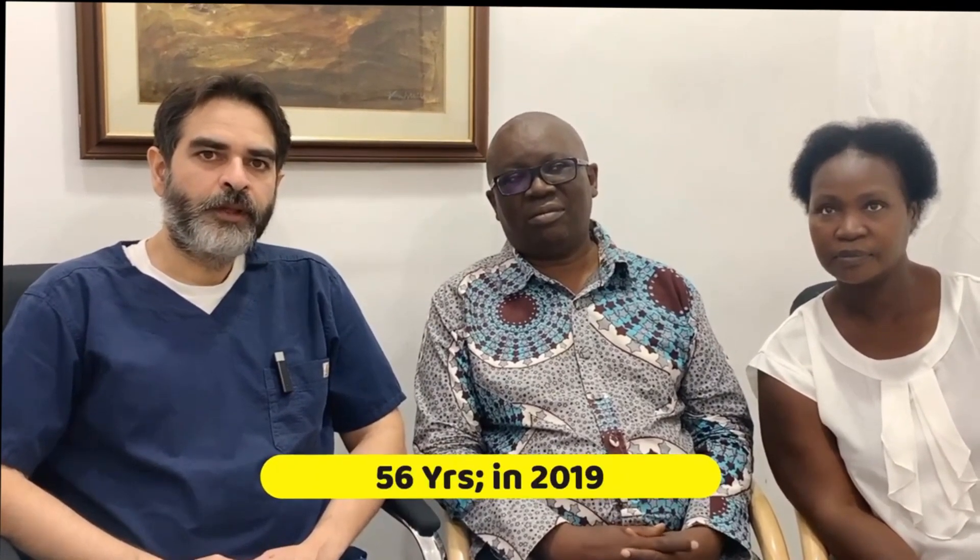He is Mr. Aaron. He came from Lusaka, Zambia. He came to us in 2019, that is 3 years from now. He was 56 years old. He was having difficulty in urination and the doctors did his PSA. The PSA was 165 — that is a very high PSA. Normal PSA is less than 4.